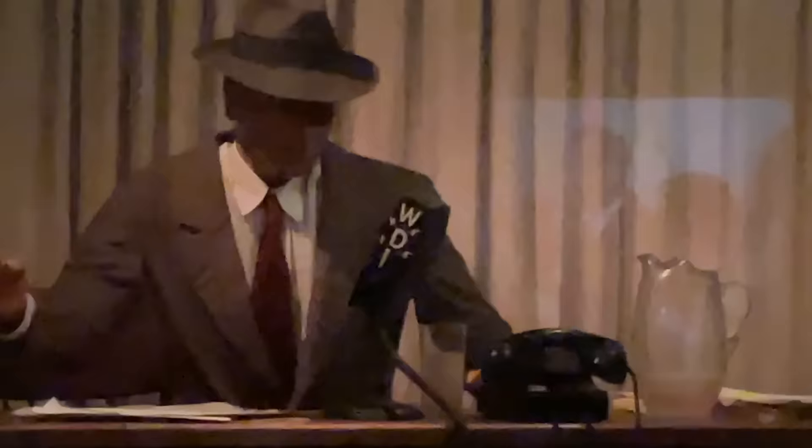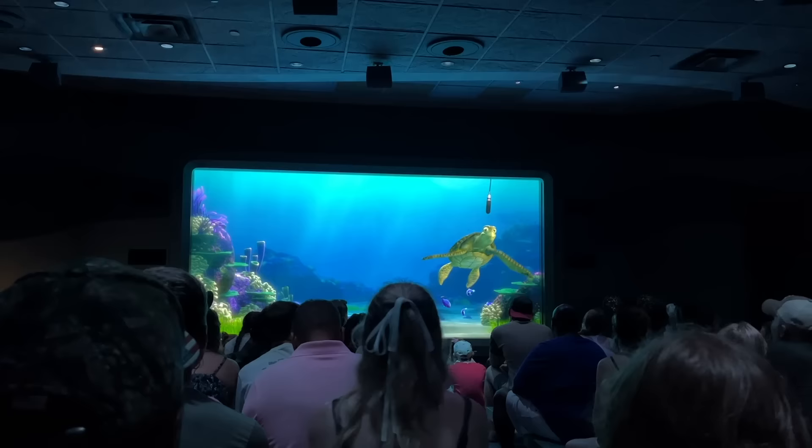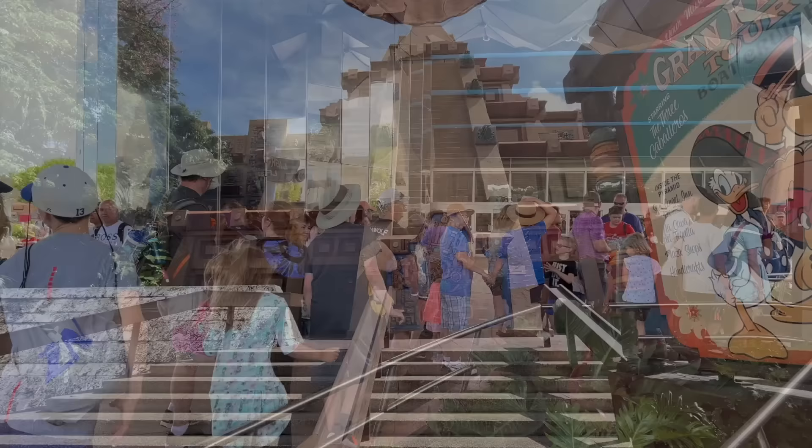While you're in World Showcase, check out the American Adventure Show — an audio-animatronic performance recounting vital points in America's history. Epcot's other rides — Spaceship Earth, Mission Space, Grand Fiesta Tour starring the Three Caballeros, Living with the Land, The Seas with Nemo and Friends, and Journey into Imagination with Figment — can be ridden pretty much any time since their waits are never too bad. Spaceship Earth actually tends to have its longest lines right when the park opens since it's the first ride people see, so we'll sprinkle these throughout our day.